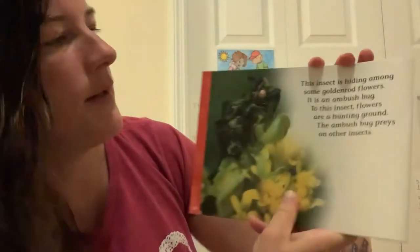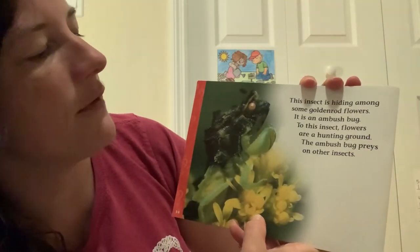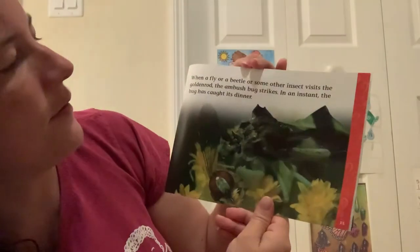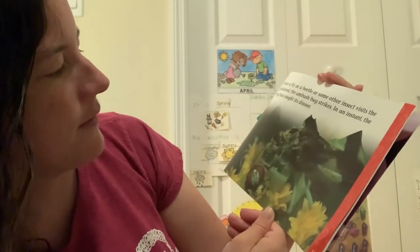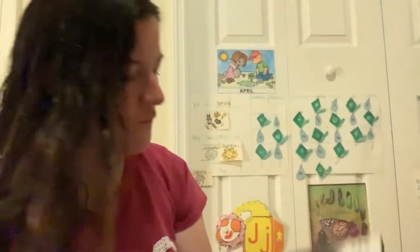This insect is hiding among some goldenrod flowers. It is an ambush bug. To this insect, flowers are a hunting ground. The ambush bug preys on other insects. When a fly or a beetle or some other insect visits the goldenrod, the ambush bug strikes in an instant — the bug has caught its dinner. Looks like a fly. See the wing of the fly? Some insects eat other insects. And that is the end of the book.